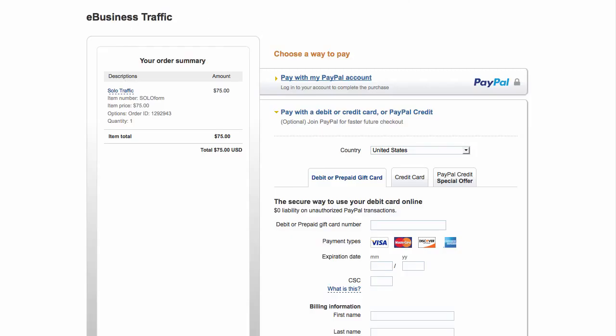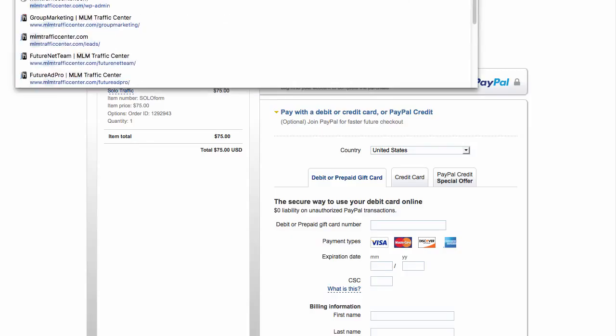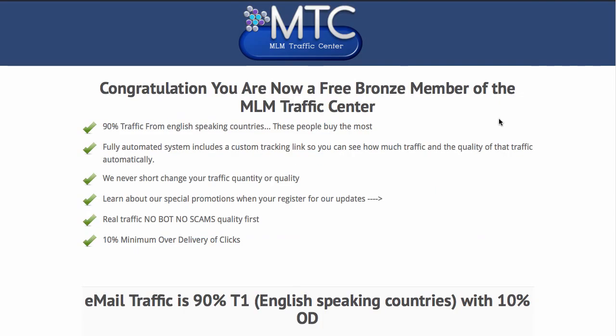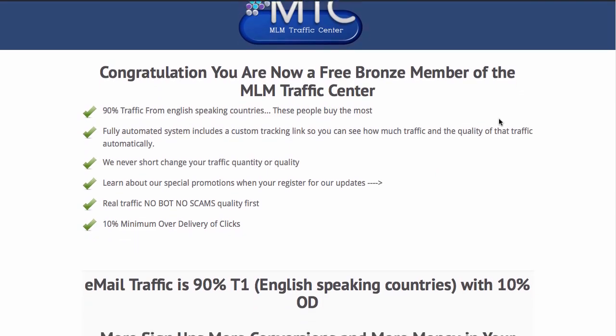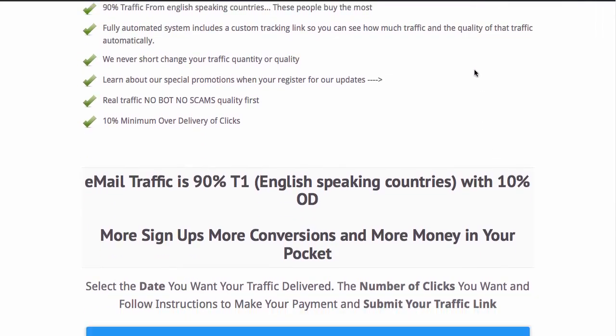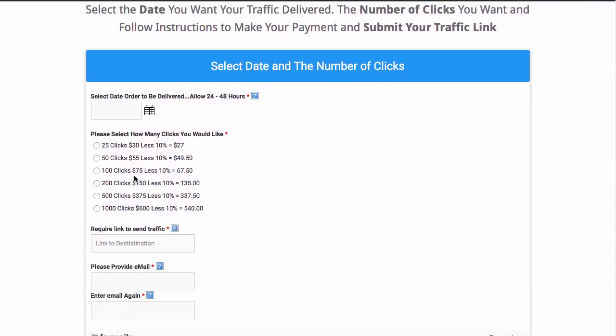For people that use our MLM Bronze business, which is a 10% discount, let me show you how that works. The Bronze program is the exact same thing except you get a little higher quality traffic and you save 10%. You place your orders exactly the same way. You can see our list price, the discount, and the total price you're going to pay.